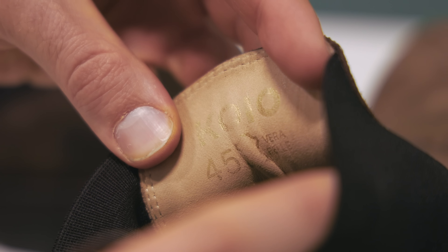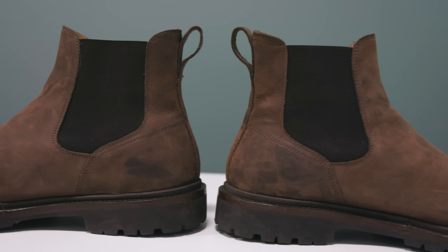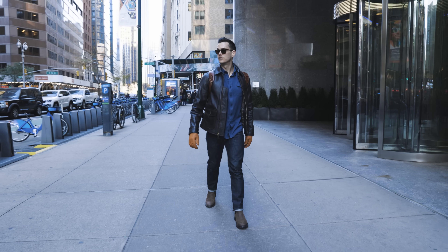Rugged and Chelsea are two words you don't often hear together, especially when you could also use the word sleek to describe Chelsea. But that's the theme of this very cool weather-ready boot from Koyo — a company best known for their luxury sneakers, but they've branched out into boots in a pretty compelling way.